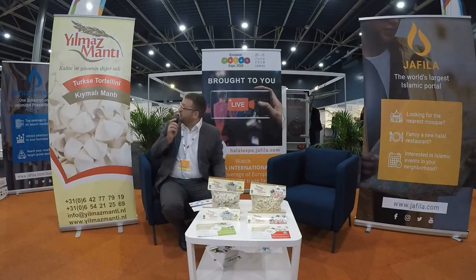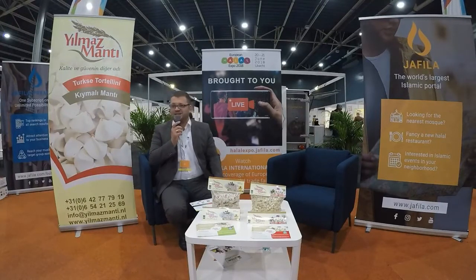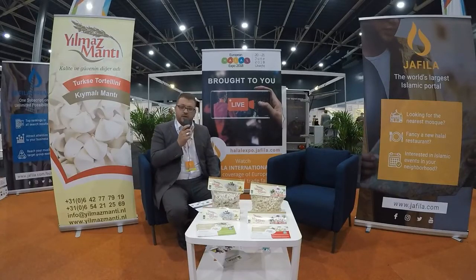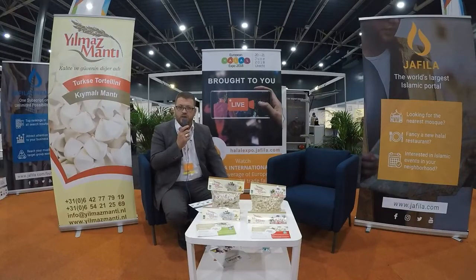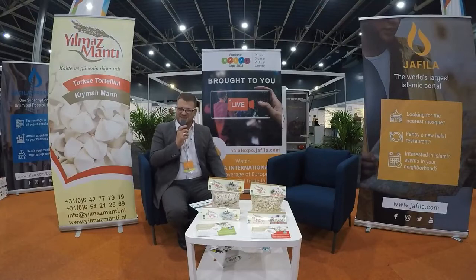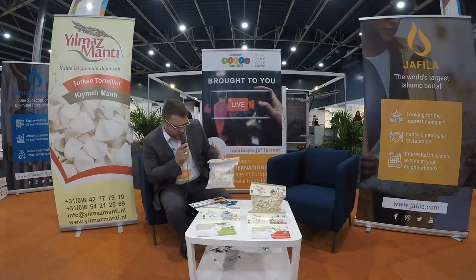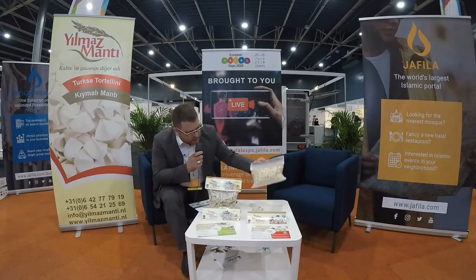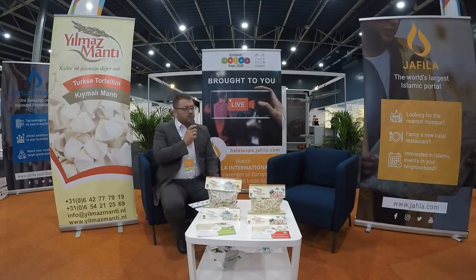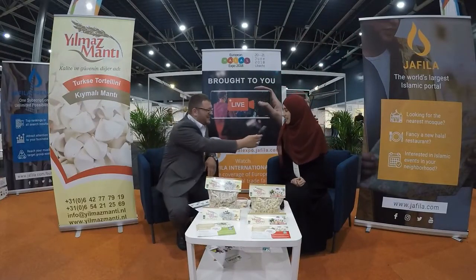They showed us a Turkish specialty — Yilmaz Manta, Turkish tortellini, as it's known in the Netherlands. Visitors will come and we'll ask them about it. I can tell you about manta — I'm good at eating manta, I'm the best! We will test it for you. You can see there are two sizes — one bigger and one smaller. Our sister will tell us the difference. Welcome sister, how are you? Fine, thank you. What's your name? My name is Gamze Yilmaz.